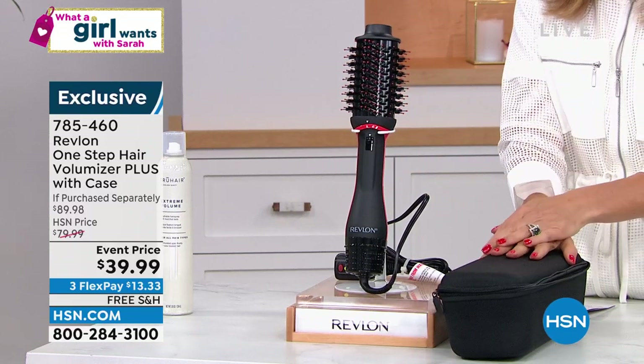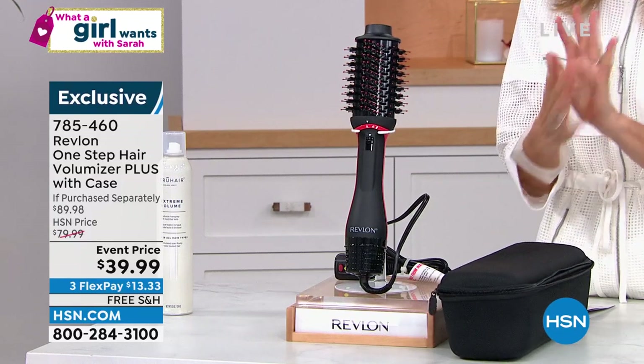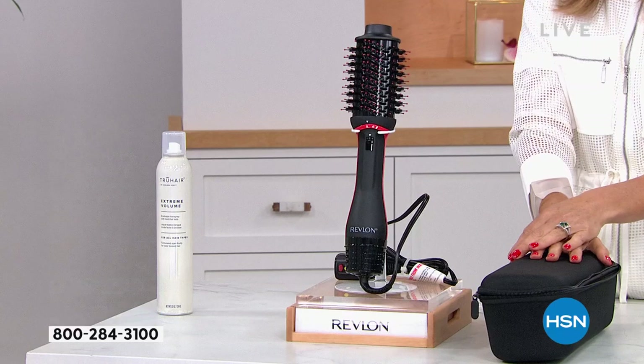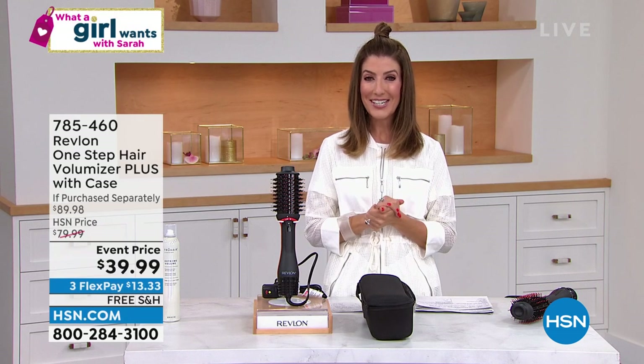785-460 is your item number. Free shipping on all beauty this week. We'll give you the best value we've ever offered — this is a $69 tool everywhere else. The travel case is $20, making it an $89 value that you're getting for $39.99. Let's bring in Angie Lee, who brings us the best beauty products. I can't wait to hear what she has to say about the Revlon.